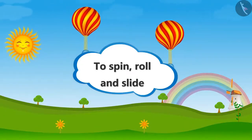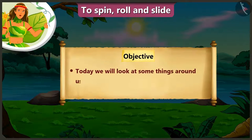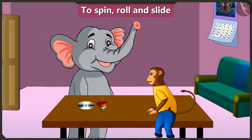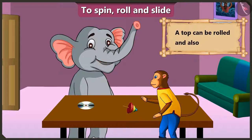Spin, roll and slide. Hey Appu, what are you doing with this top? I am actually spinning this top. Even I want to spin it. Even I can spin the top — I am having a lot of fun. I can even roll this top. Yes, we can actually roll and spin the top.